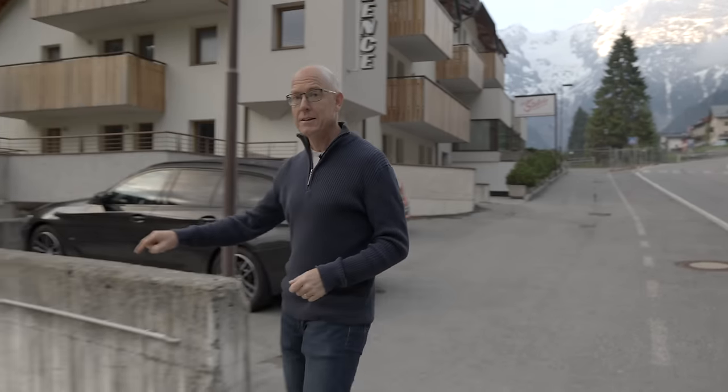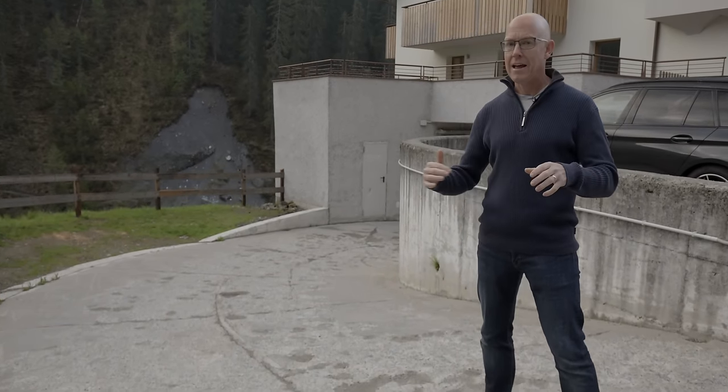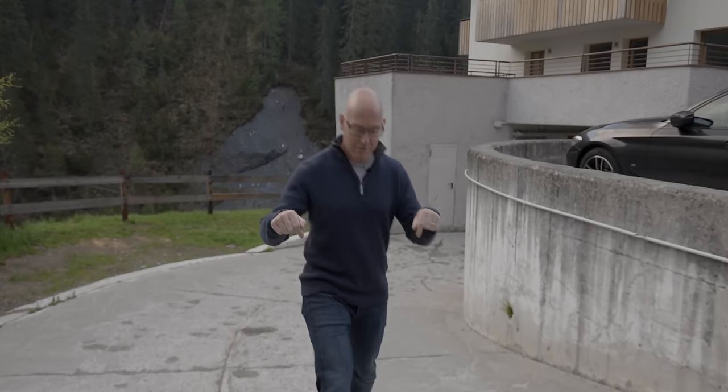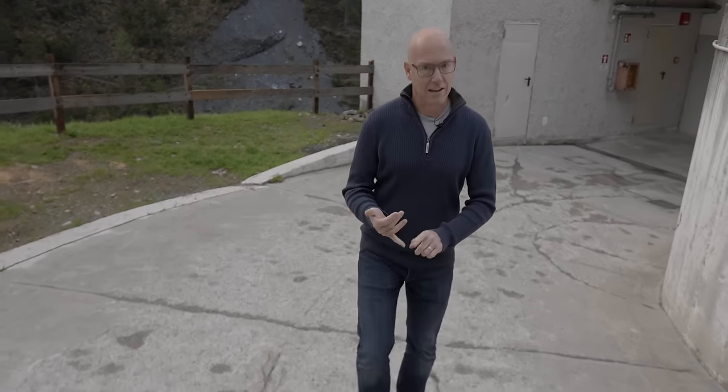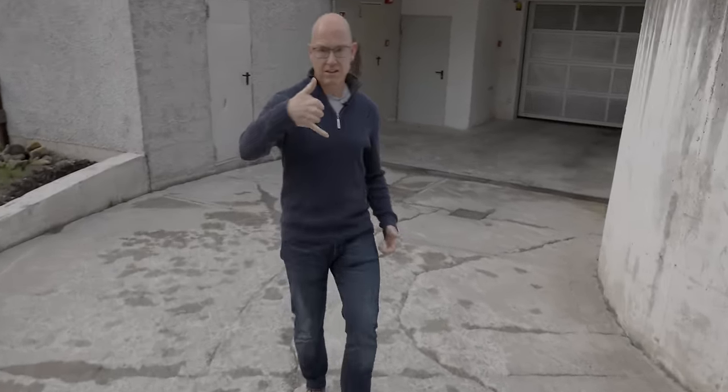Down this ramp here we had to reverse the Countach last night because we tried reversing it up a slope earlier and the clutch doesn't seem to like reversing up. So in the dark and the rain we had to reverse it down this rather broken concrete slope. It's got nose lift but the nose lift only lifts it about that much - you still can't get your fingers under. So there is not a lot of ground clearance, but luckily this slope is not too steep. When we got down here and into the garage we found out that we have been comprehensively outpointed.